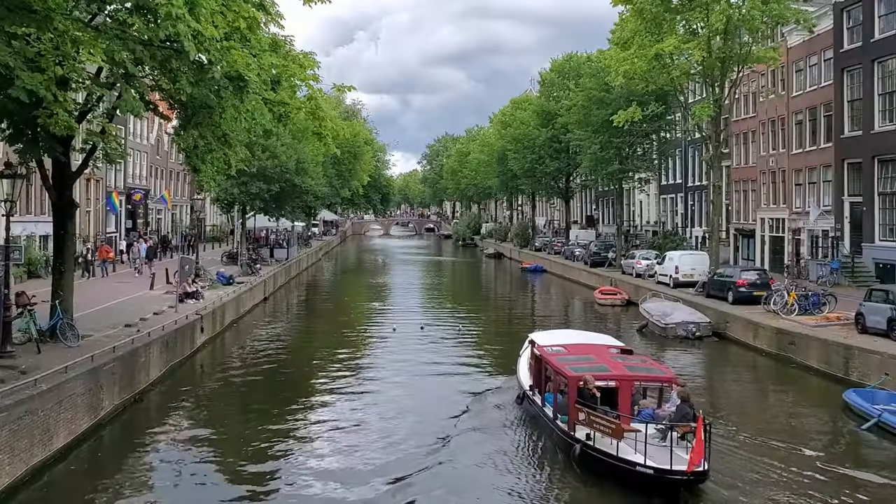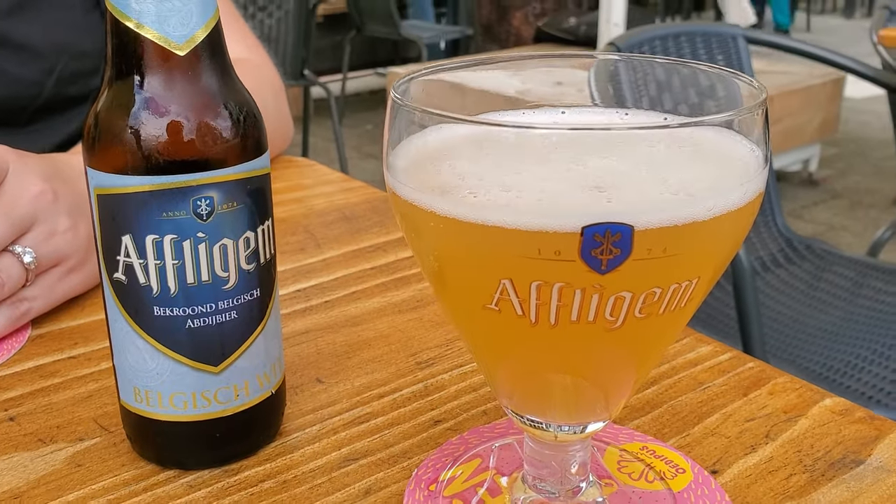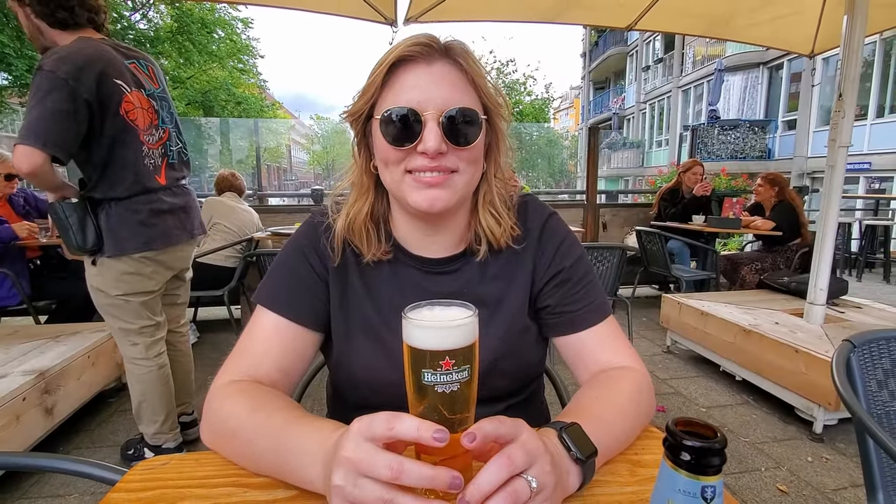Eventually we found the need to stop for some refreshments once again. Nothing like a good Belgian beer when you're in the Netherlands — though one of us did get a Heineken. And wine in Amsterdam — yeah, I'm good locally.